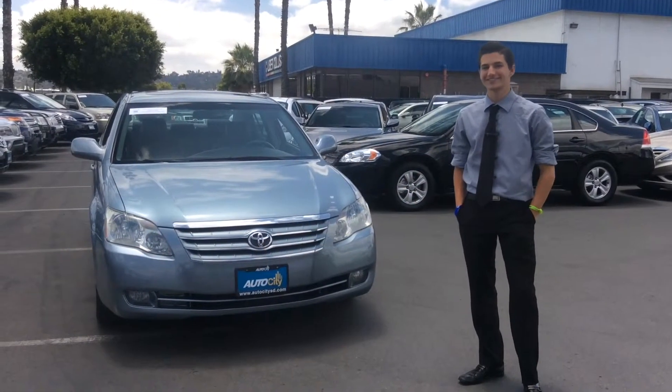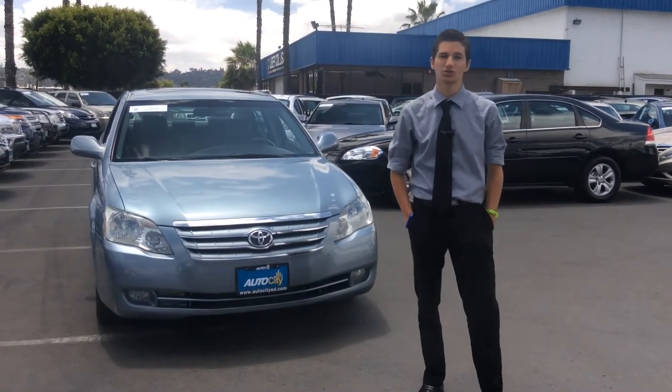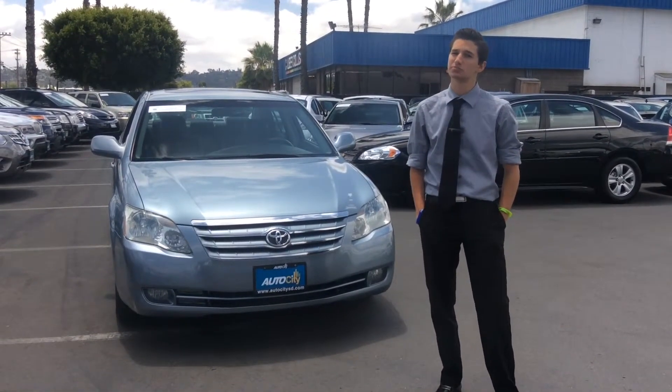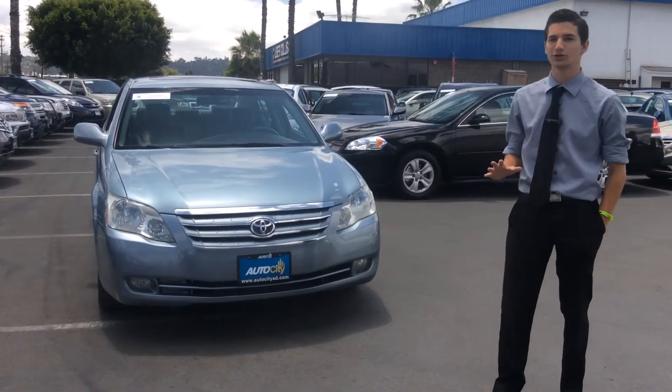Hi, Vic Dalfio here with Auto City Sales in El Cajon. Today we have the 2006 Toyota Avalon Touring Edition, featured as Toyota's most premium full-size sedan. The Avalon was built from top to tires with the appeal to impress.